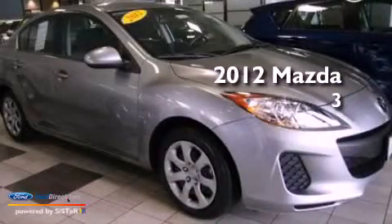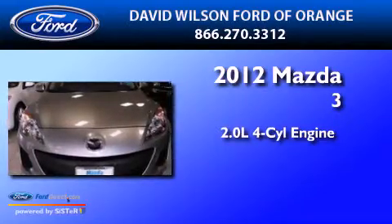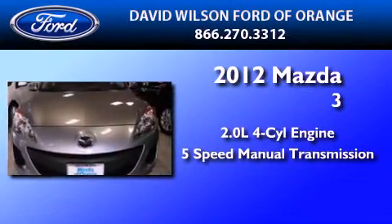This is a 2012 Mazda 3. It features a 2.0-liter 4-cylinder engine and a 5-speed manual transmission.